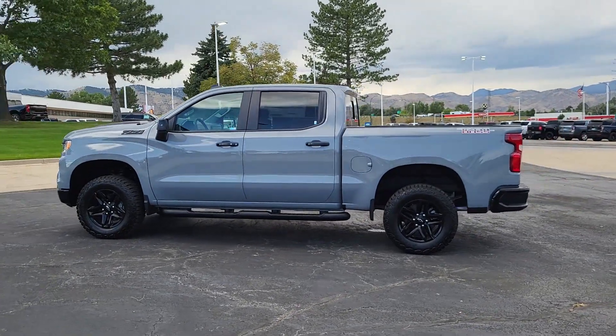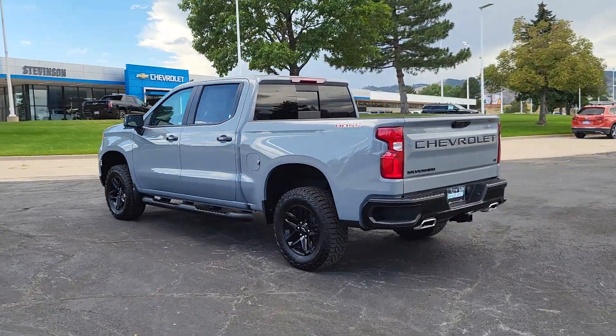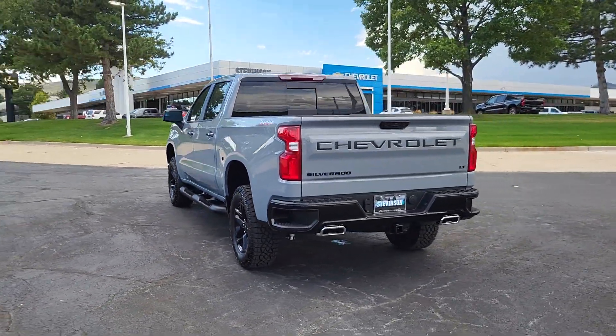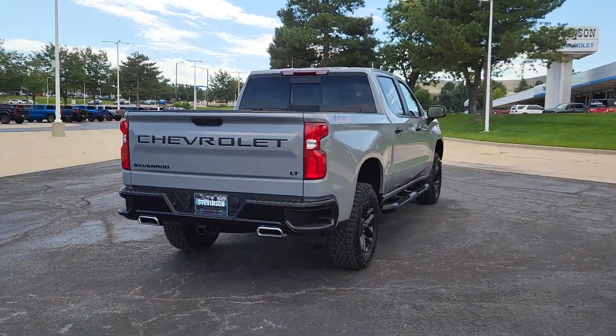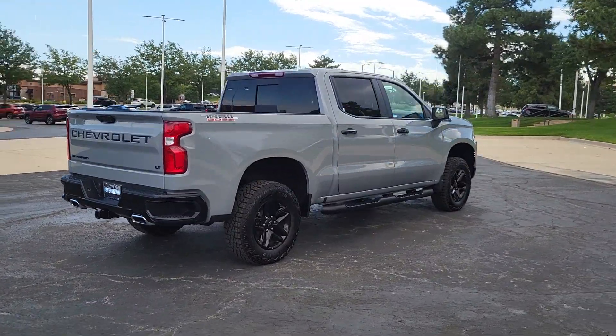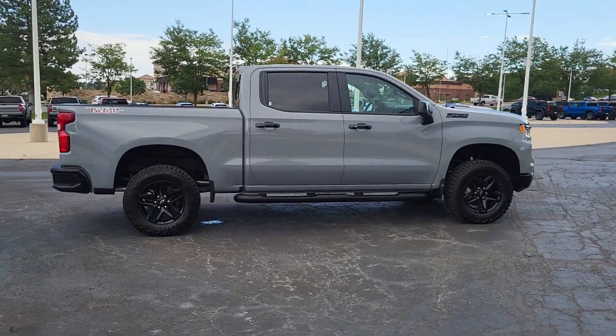Get into the 2024 Chevrolet Silverado 1500. The smooth-riding Silverado 1500 delivers rugged strength, a quiet and spacious cabin, agile handling, and technology that keeps you connected. These are just some of the great options this vehicle comes with.